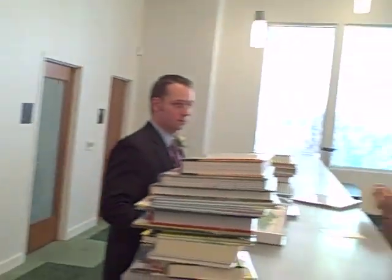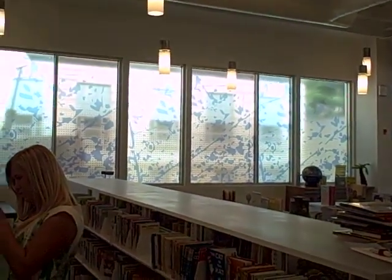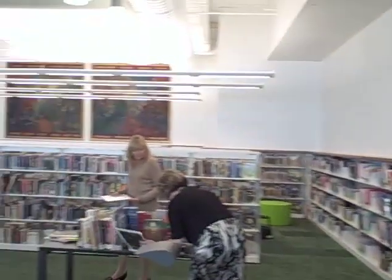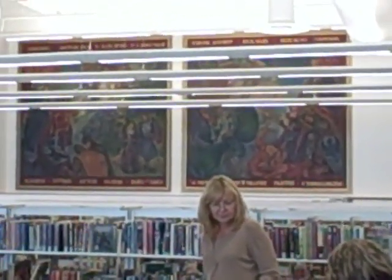This new space is larger and more efficient than the old children's room. It will allow children and families to experience the library together in a better way. We've used a decorative film on the windows for privacy. And over on that wall, we have murals that were in the stairwell of the building before it was renovated in 1934.